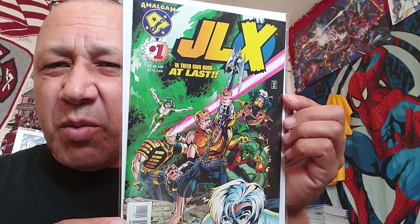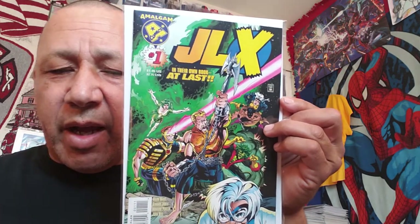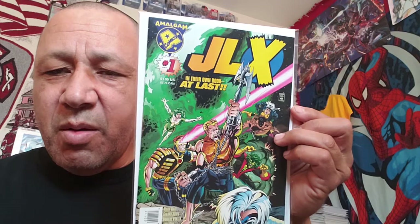I've been trying to collect all of the Amalgam Universe books. I didn't get Speed Demon but I got JLX number one. This is the one that's going for a lot of money for some reason - maybe it's the combination of characters. There's one with Storm they called the Amazon, and there's Speed Demon and Ghost Rider combined with one of the Flash characters. I've got almost a complete set - I think the only one I need is Speed Demon. This second copy of JLX I may use as a prize.